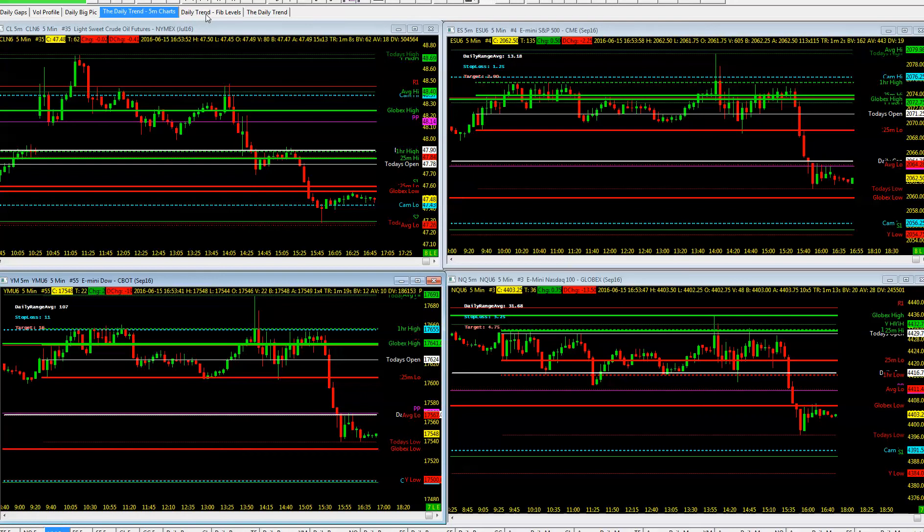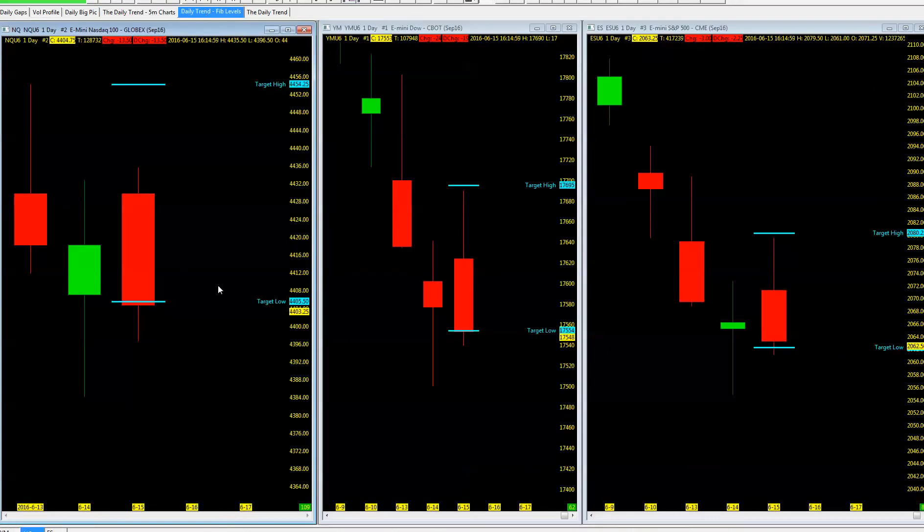Did we hit any of those FIB levels today? Yes, absolutely we did. Price action managed to hit all three. It actually ended up being the low of the session — the FIB projection levels. So it's not an issue of whether price action opens upside or downside; it's a matter of if the momentum is moving down there. With that last trade, an opportunity of running multiple contracts is to use that target low as a place to take off one contract — not a rule, just an option.